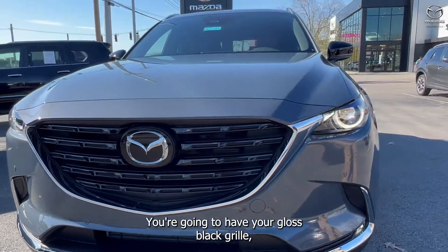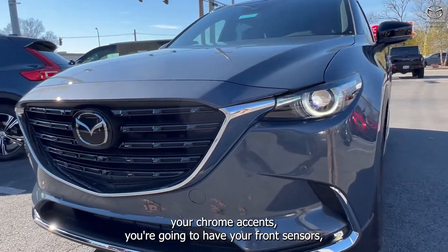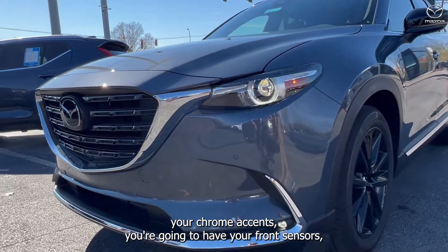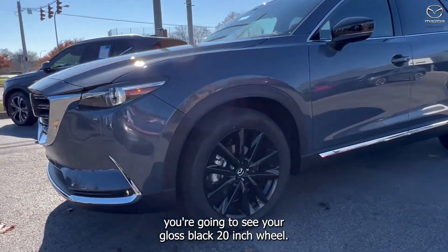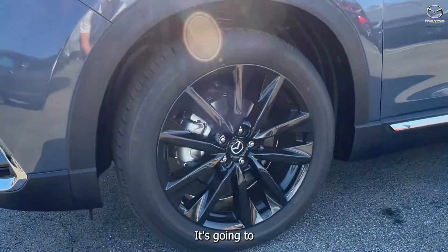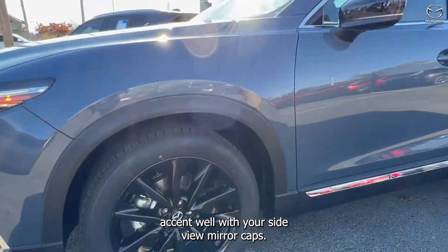You're going to have your gloss black grille, your chrome accents. You're going to have your front sensors. Coming to your side, you're going to see your gloss black 20-inch wheel. It's going to accent well with your side view mirror caps.